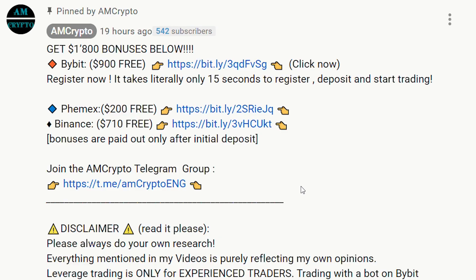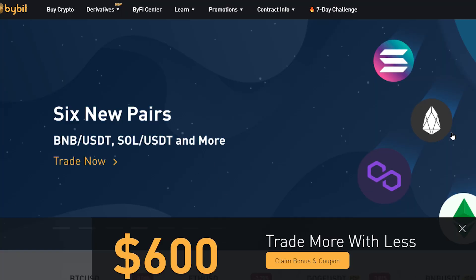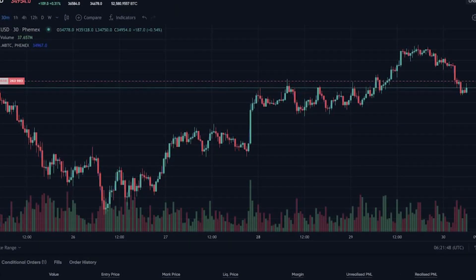If you want to take advantage of these trades, you can go to the pinned comment below and click on my Bybit link. For depositing some Bitcoin or USDT there, you can get a bonus up to close to $1,000 just on Bybit. Or you can also use Phemex, where you can get up to $200.